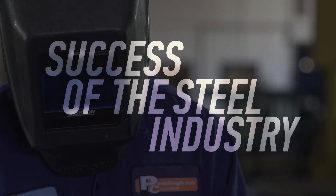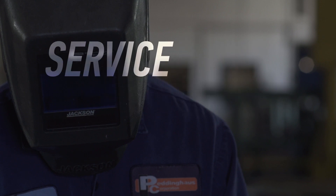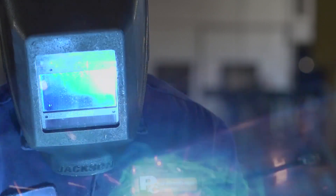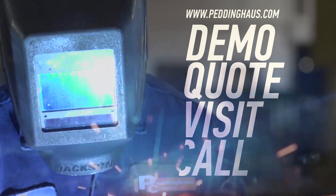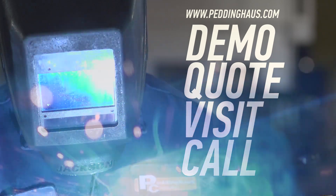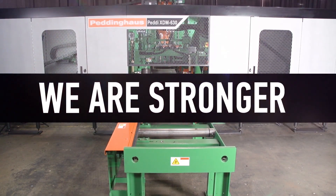The success of the steel industry is Peddinghaus' top priority. That is why our service and support is unmatched. Request a demo, quote, or visit, or call to learn more about the toughest steel fabrication machinery in the world. This is Peddinghaus — we are stronger than steel.